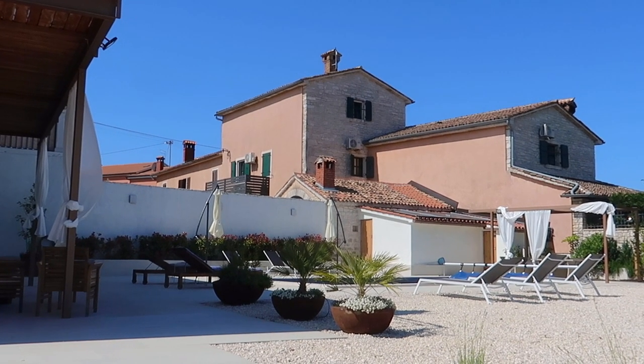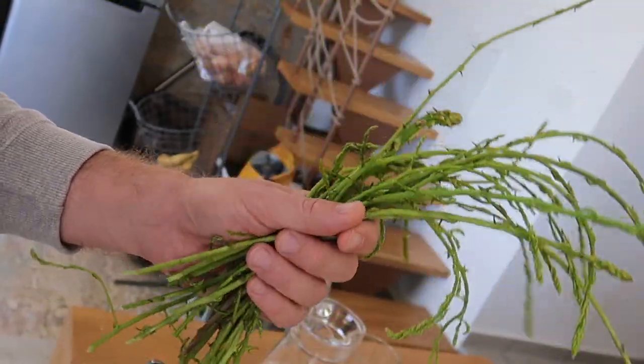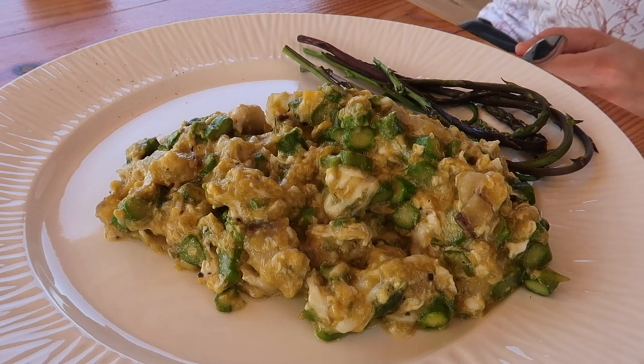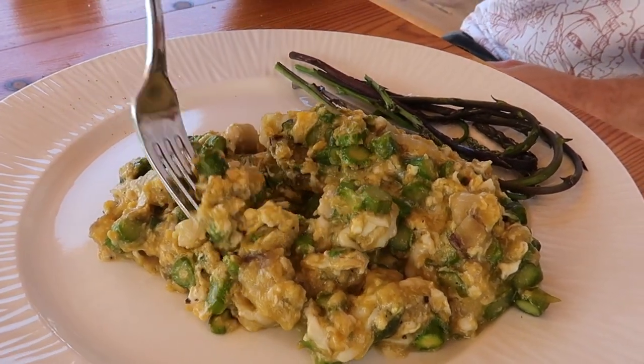In the morning, Vedran hunts down some wild asparagus and prepares a staple Croatian dish, frittaja. This freakishly good omelette has won fans around the world, including Shireen.